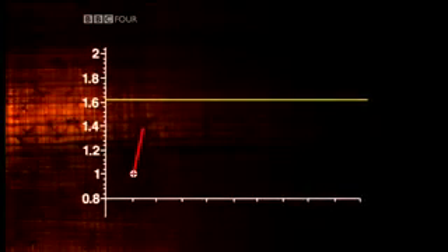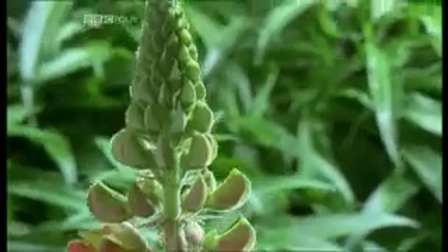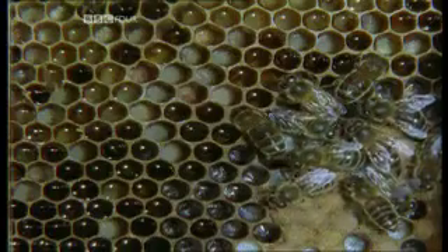13 over 8 is even closer. 21 over 13 closer still. And the further up the sequence you go, this ratio of the two numbers gets closer and closer, as close as you like, to Phi. So there appears to be a profound link between Phi and the Fibonacci sequence.